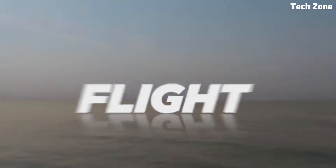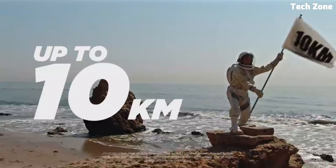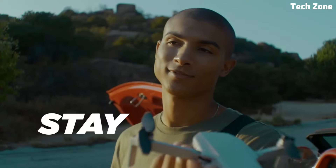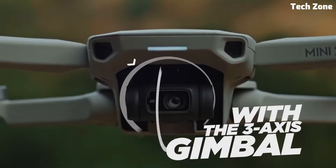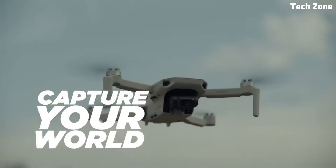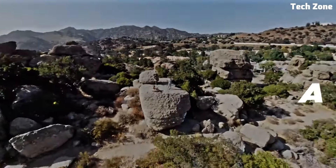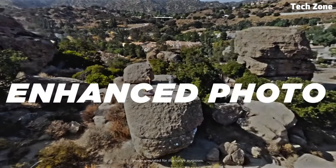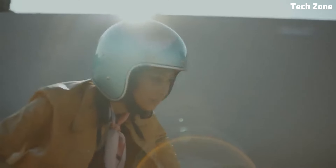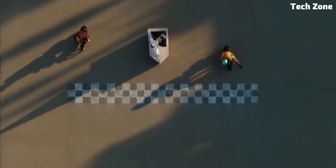Despite its small size, the DJI Mini 2 SE packs a punch with its powerful 12-megapixel camera and three-axis gimbal stabilization, allowing you to capture stunning aerial photos and smooth 4K video footage with ease. Whether you're exploring breathtaking landscapes or documenting your outdoor adventures, the Mini 2 SE ensures every shot is crystal clear and cinematic.